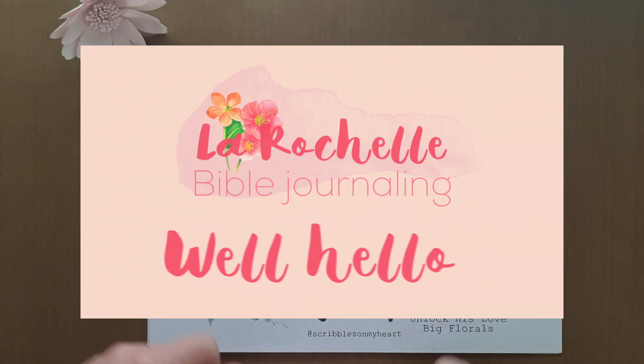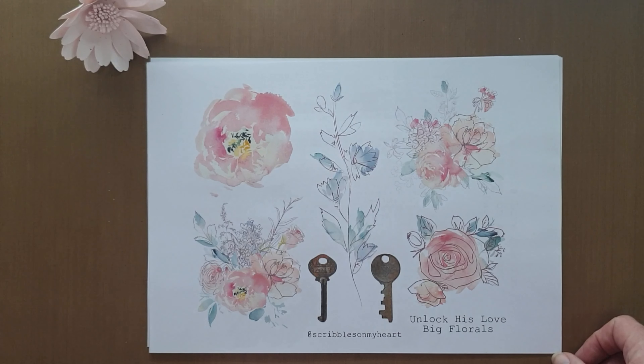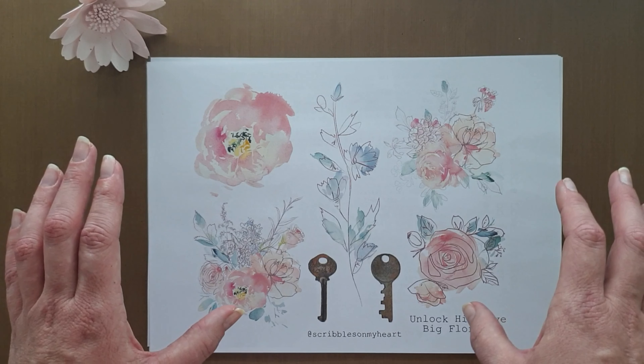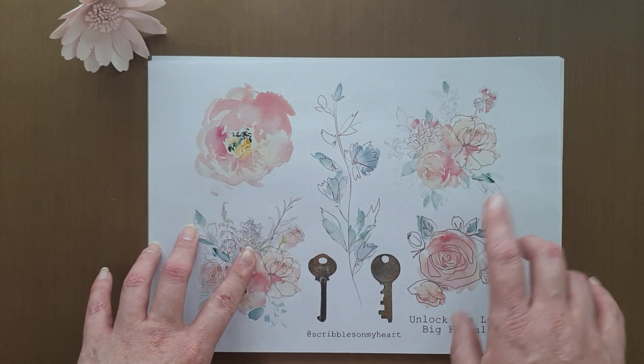Well, hello! This is Rochelle and welcome to my channel. For today, I would like to unbox this purchase that I had on Etsy.